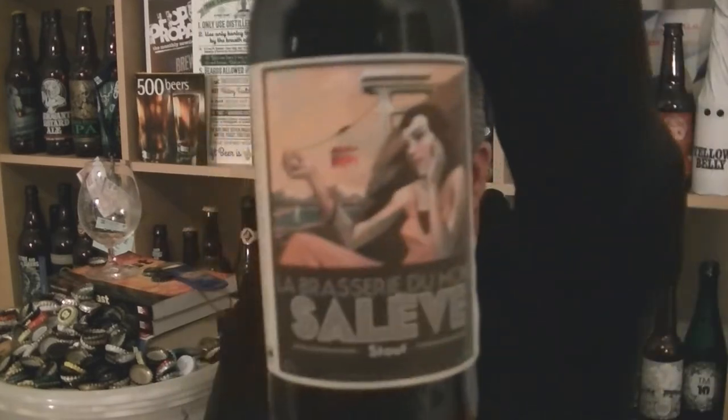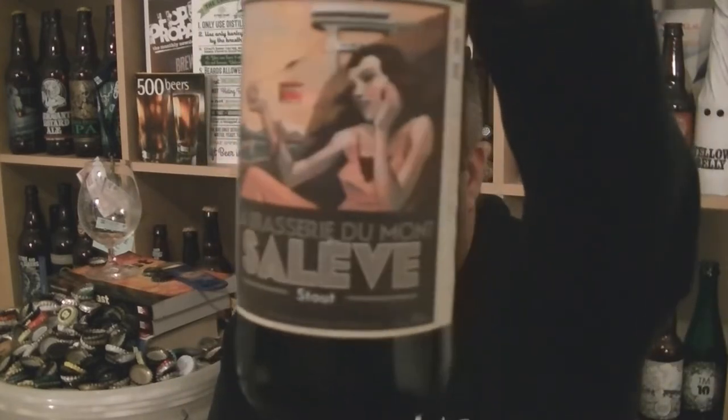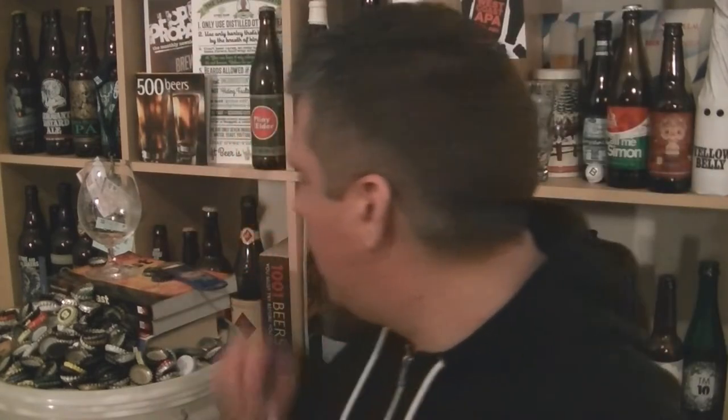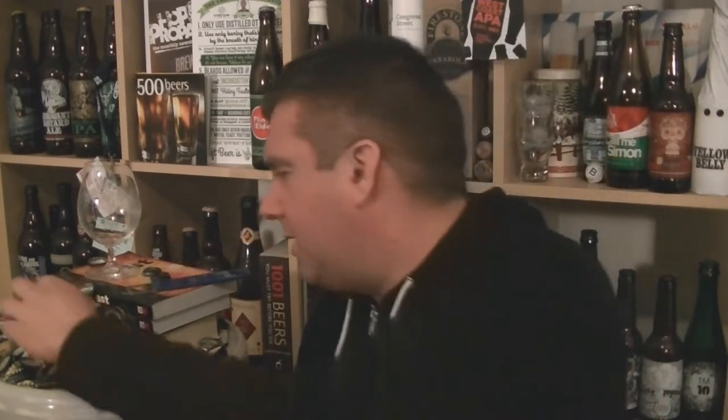Hi, I'm Rob from Hobzine.com. Thanks for joining me for another beer review. This time I've got a bottle of beer from a French craft brewery called La Brasserie de Montsalev — it's their stout, 5% ABV. A bunch of French craft beers have appeared in my local area, and I know these guys were being poured by Cloudwater at Indy Man Beer Con — the best UK beer festival. I think Cloudwater may have brewed a beer with them as well.